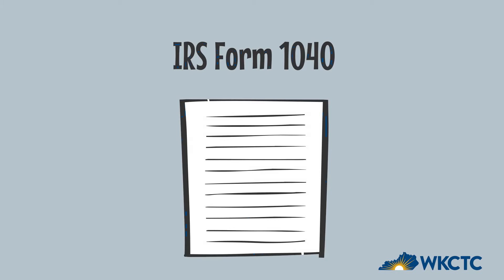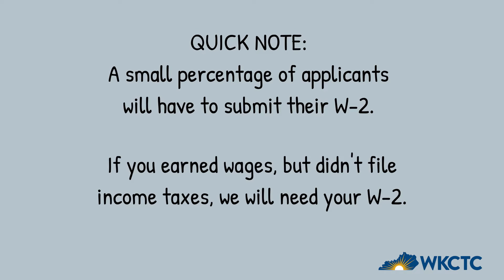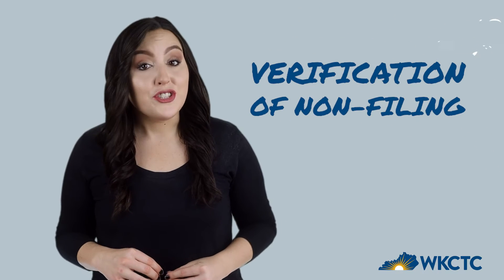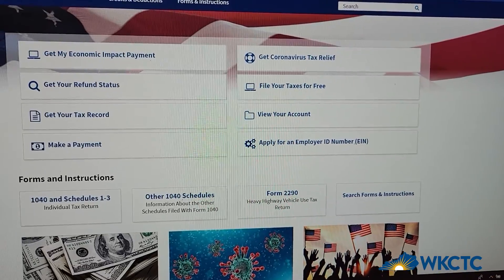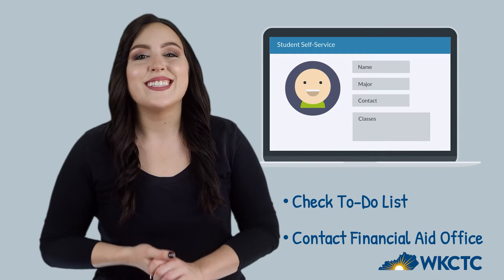Most students need to submit an income tax return. A W-2 is what you get from your employer annually that shows your wages and taxes. If you had more than one job in the year, you'll need to provide a W-2 for each job. An income tax return is your annual report to the IRS with your income, taxes paid, and other relevant information. If you don't have an income tax return, you'll submit a verification of non-filing to show you didn't file taxes for the year. If you don't have your tax returns handy, visit IRS.gov — you can request a tax return transcript for free and easy. If you didn't file taxes, you can request your wage and income statement. Check the to-do list in your student self-service or contact your financial aid office.